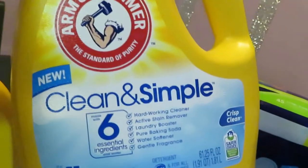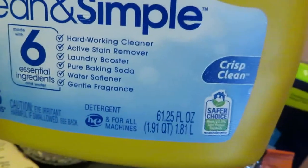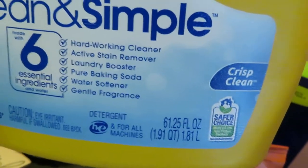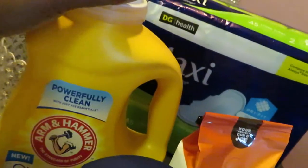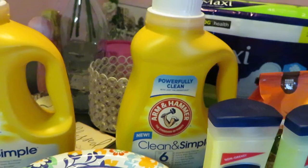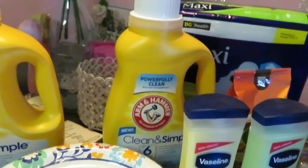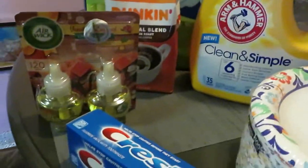We have the Arm & Hammer Clean and Simple detergent — this is the 35 loads, 61.25 fluid ounces, so it's pretty big. This is priced at $4.95 and we had a $2 off digital making it $2.95.